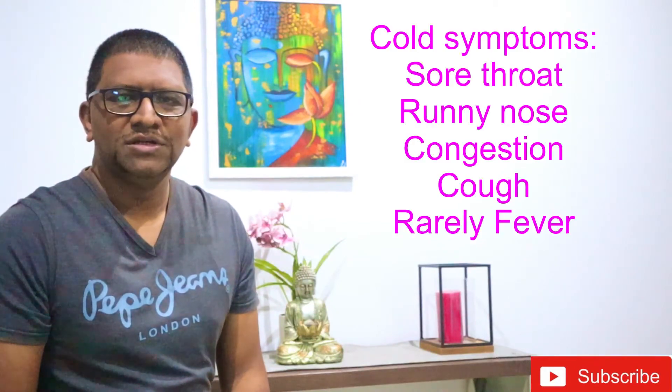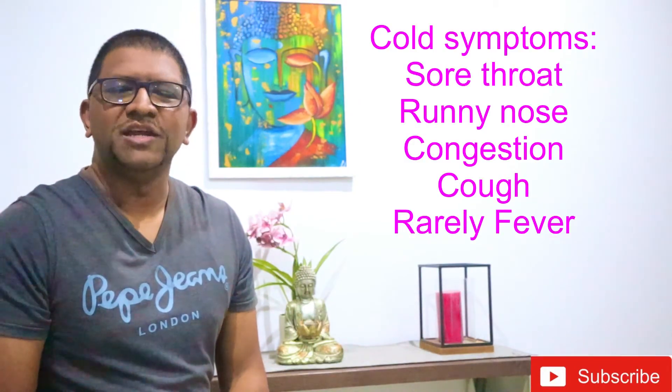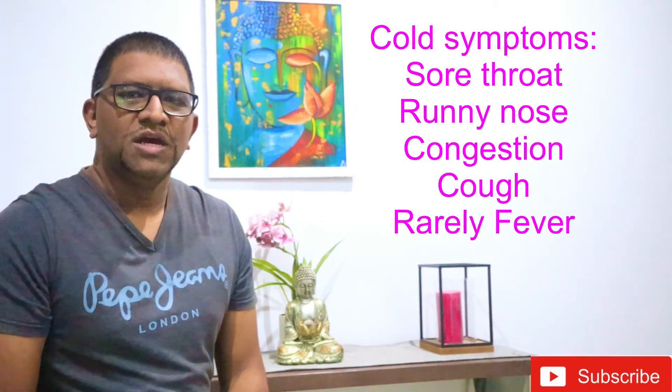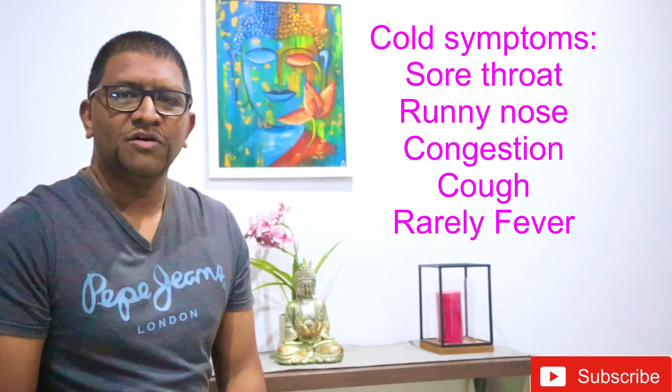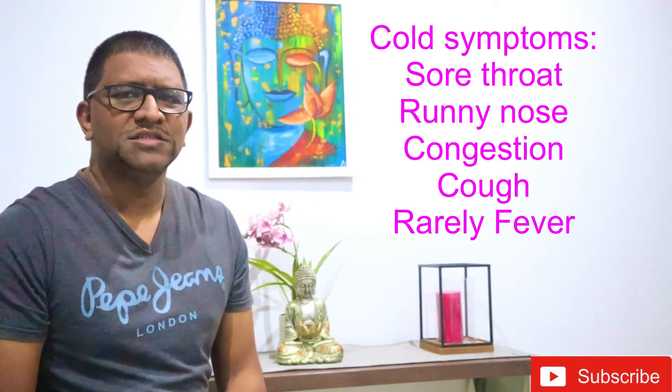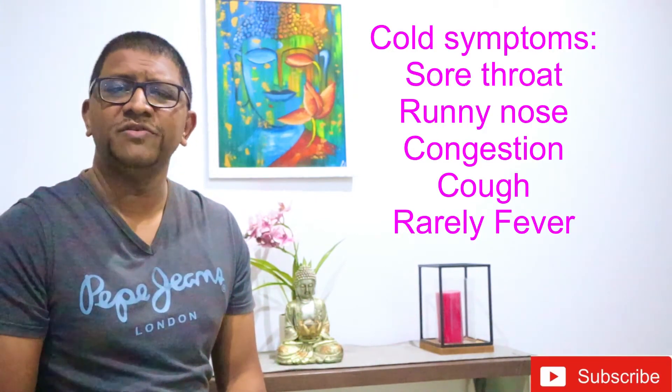Firstly, let's look at common cold symptoms. Cold symptoms usually begin with a sore throat, which usually goes away in a few days. This is followed by a runny nose. Congestion would follow along with a cough by the fourth or fifth day. Fever is uncommon in adults, but children are more likely to have a fever with a cold.